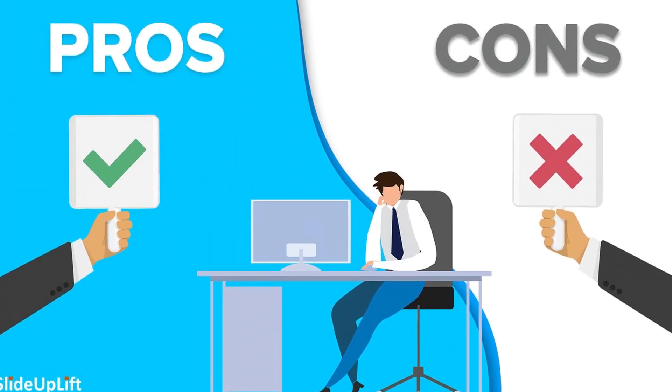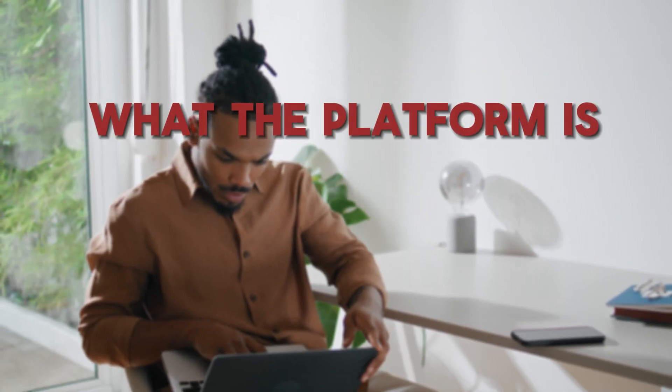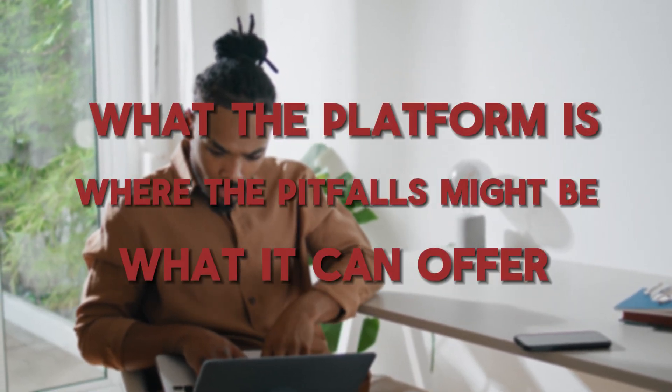Are you considering Wix for your next small business website? It's a good platform, but there are some things you should know. In this video, I'm going to break down a review of the pros and cons of using Wix, so you have a sense of what the platform is, what it can offer, and where the pitfalls might be — so you know whether or not this platform is going to be right for you and your small business.